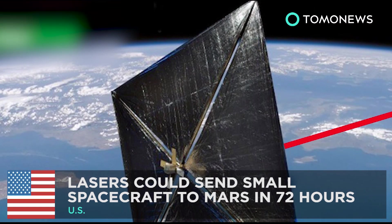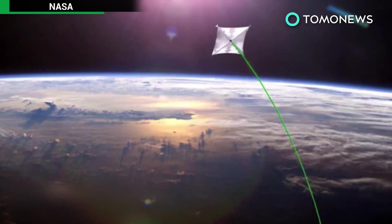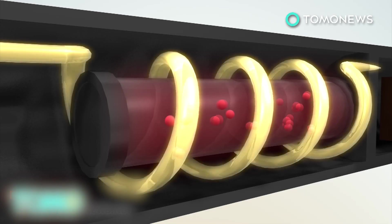NASA's laser-powered spacecraft aims to reach Mars in 72 hours. NASA scientist Philip Lubin is working on perfecting laser technology that could propel a light spacecraft to Mars in as little as three days. Photons emitted from excited atoms in a laser have energy and momentum, which forms the basis of laser-based propulsion.